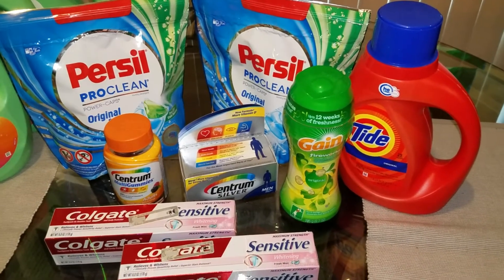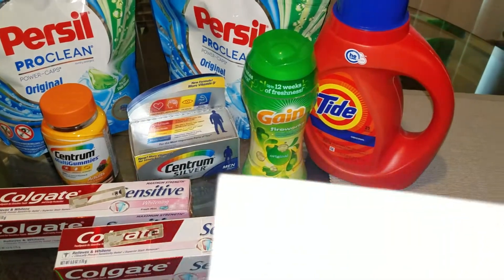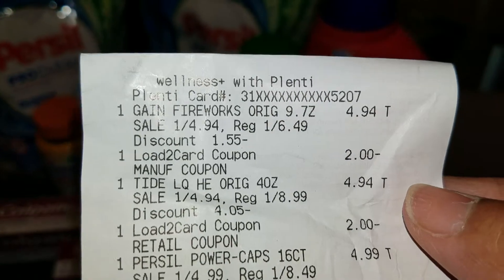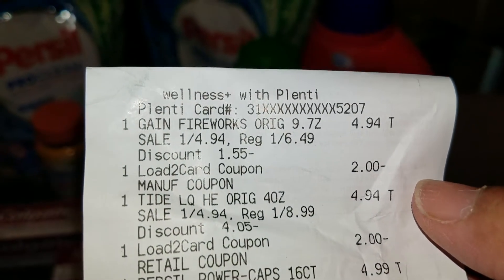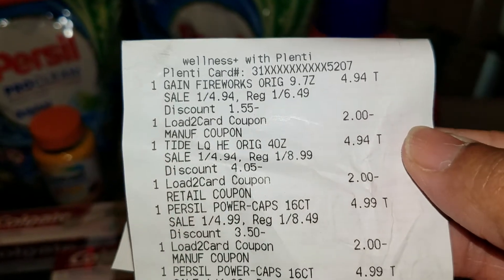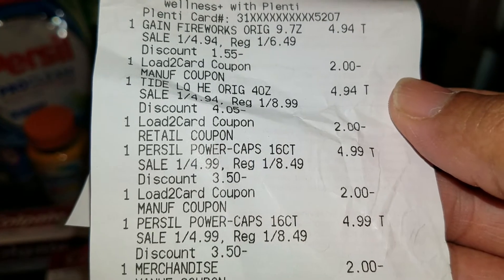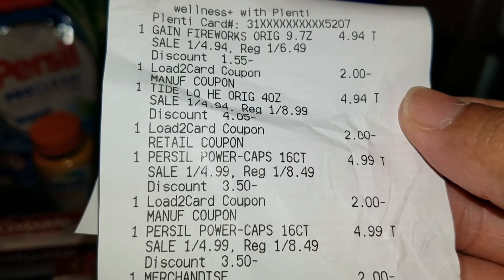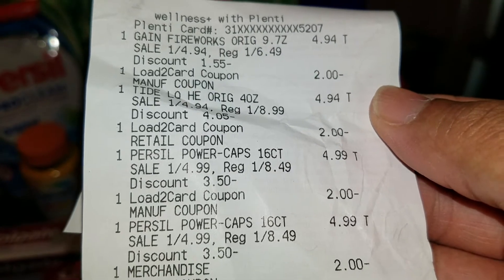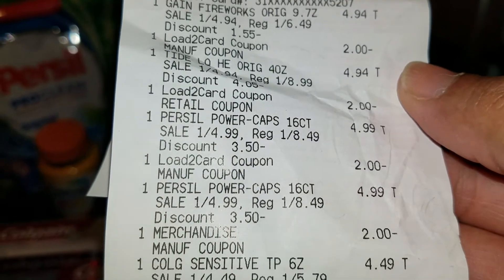The Gain Fireworks is $4.94, and I have a $2 load card. When you're doing these deals and loading the cart, it will show up on your receipt. You'll see my Tide, $4.94, with the load card $2 coming off. The Purcell Power Caps, $4.99 with the load card, $2 coming off. And then I had one coupon for the Purcell — that manufacturer coupon, $2 coming off.